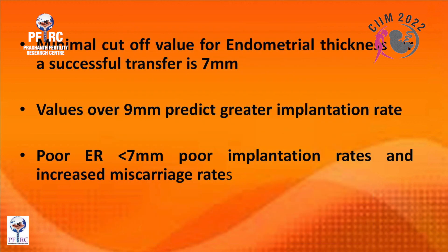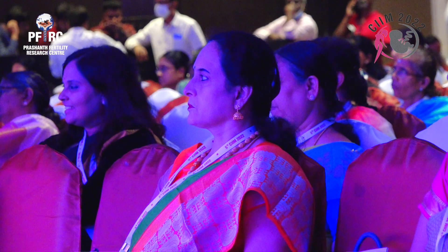The minimal cutoff value for endometrial thickness for a successful transfer is seven millimeters, and a value over nine predicts a greater implantation rate. A poor endometrium less than seven millimeters gives poor implantation rates and increased miscarriage rates.